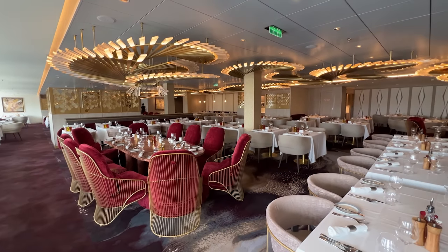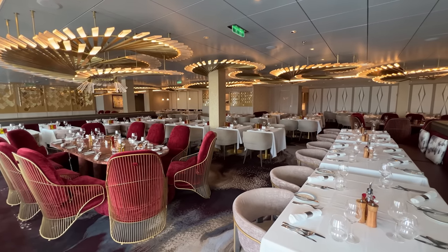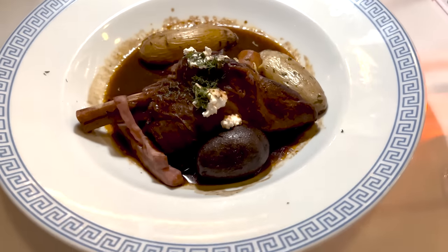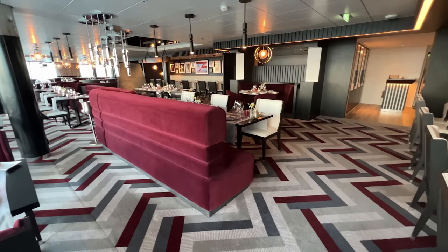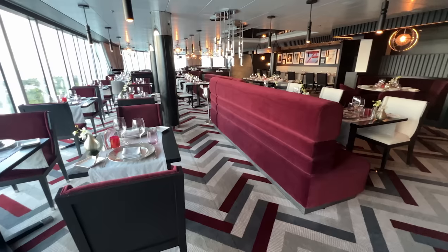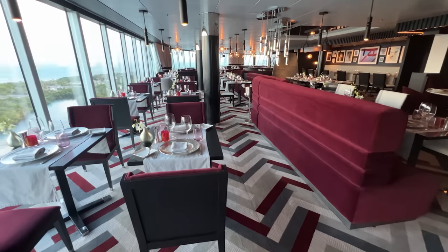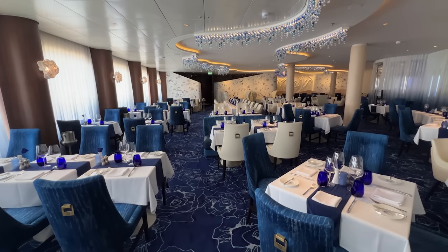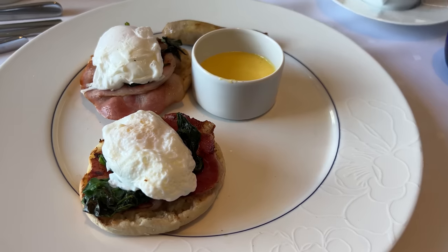Another unique feature of Celebrity Cruise ships is that those staying in certain room categories have the opportunity to dine in additional exclusive complimentary restaurants. Luminae is exclusive for Retreat guests and is open for breakfast, lunch, and dinner. Those staying in Aqua class will have the option of dining at Blu, which is open for breakfast and dinner at no additional charge for eligible guests.